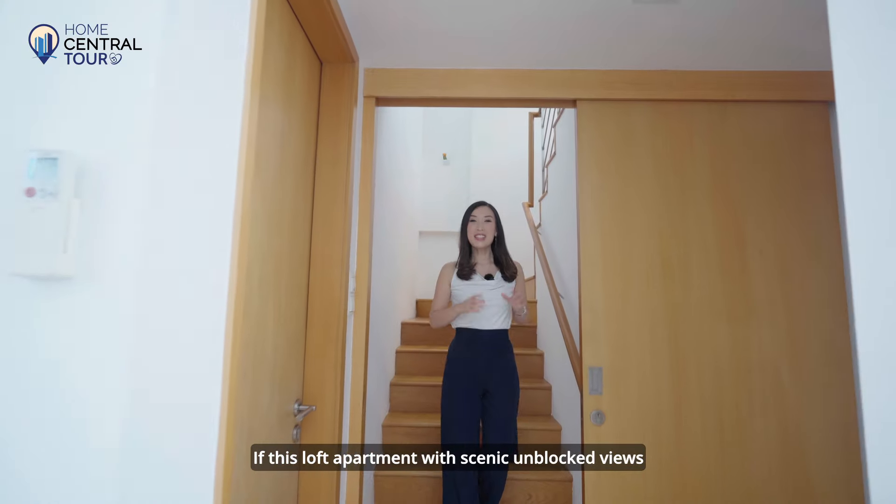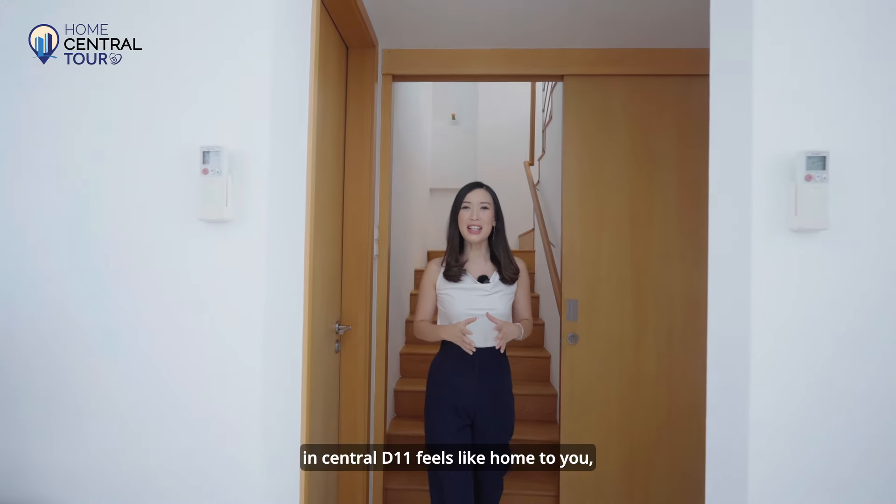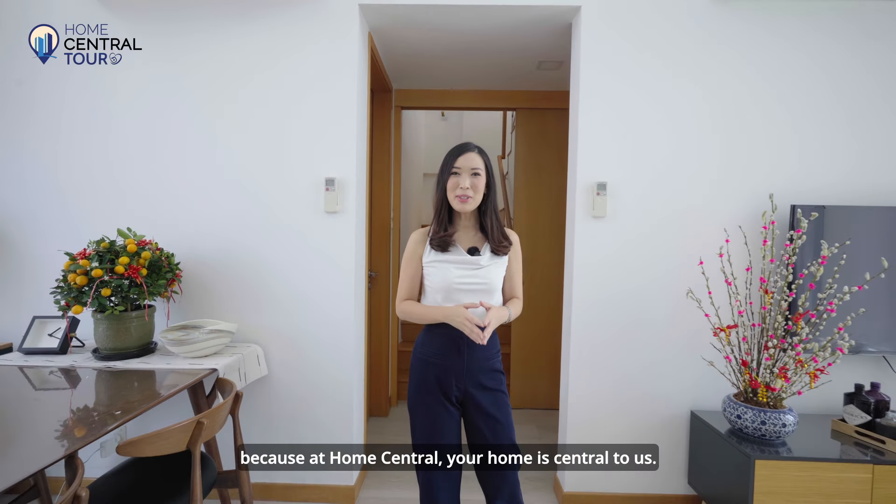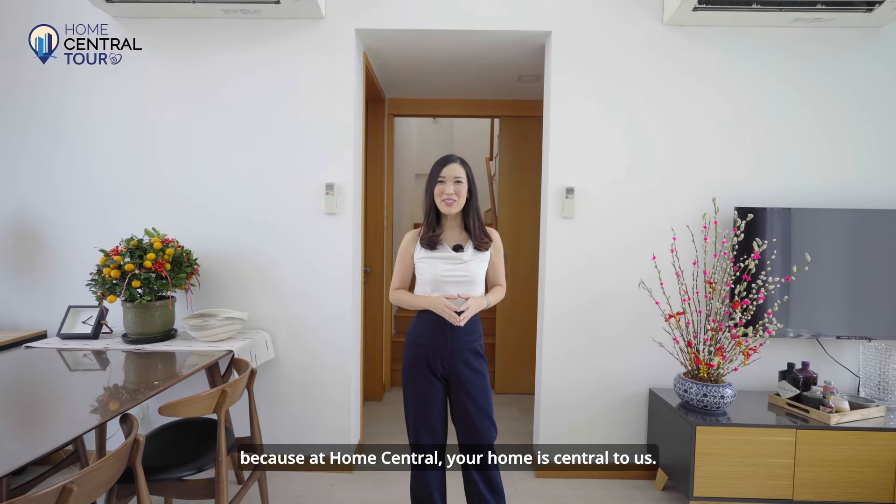Is this loft apartment with scenic unblocked views in Central District 11 feeling like home to you? Do contact Home Central for a viewing today, because at Home Central, your home is central to us.